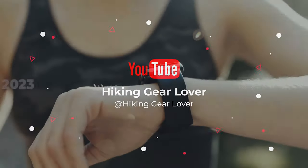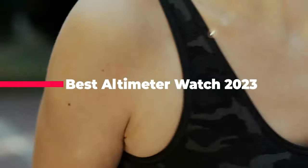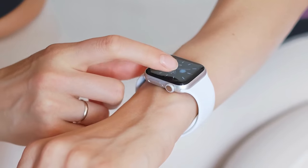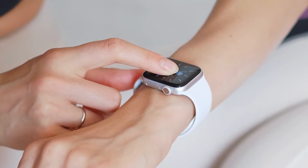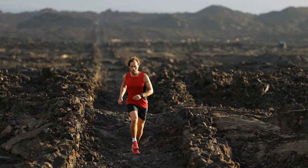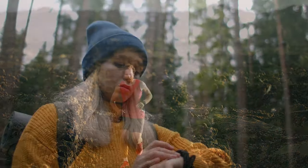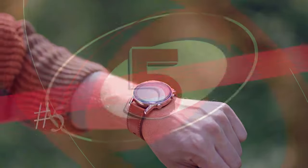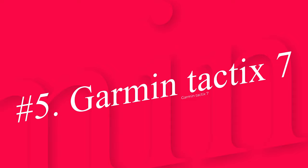What's up guys, today's video is on the best altimeter watch of 2023. Through extensive research and testing, I've put together a list of options that'll meet the needs of different types of buyers, so whether it's price, performance, or particular use, we've got you covered. For more information on the products, like the video, comment, and don't forget to subscribe. Now let's get started — number five: Garmin Tactix 7.